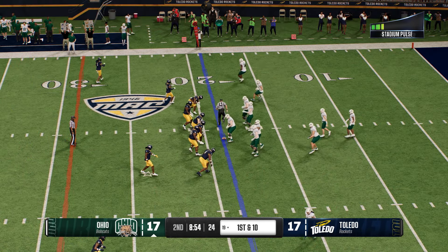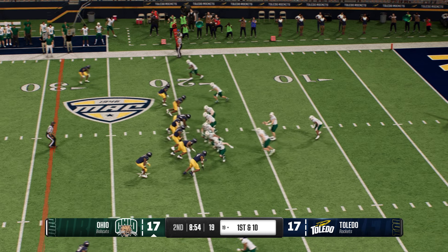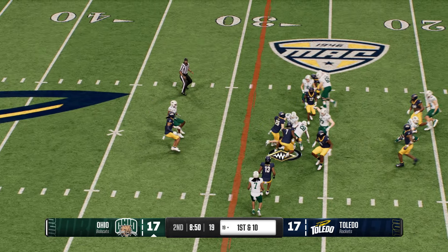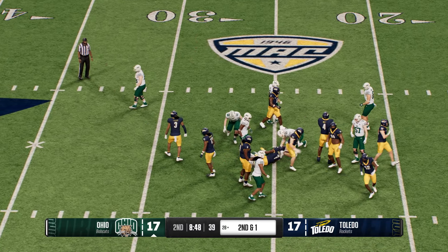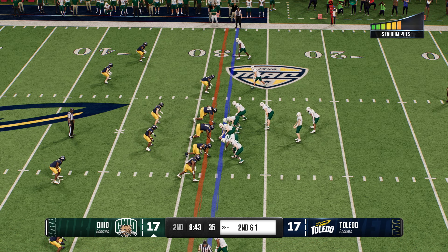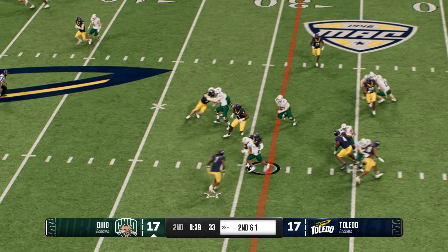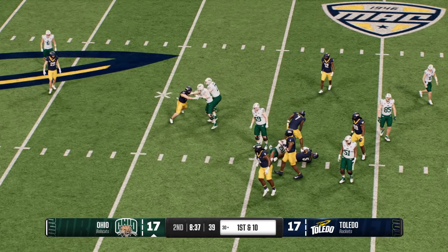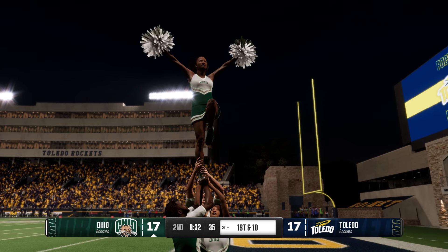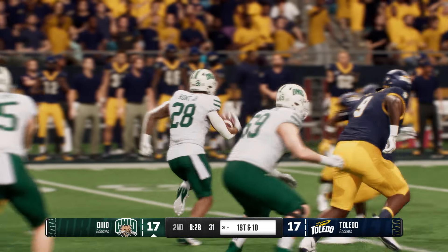Ohio takes over. The Bobcat offense heads to the field. How big is this drive? They scored a touchdown last time, the defense gets a stop, and now it's up to them in a tie game. If you're the offensive coordinator, who are your best matchups and best playmakers to take advantage of this golden opportunity? And I'm interested to see this defense — the momentum is clearly not in your favor. How do you get it back? Do you be more aggressive to try to get the football back to your offense?